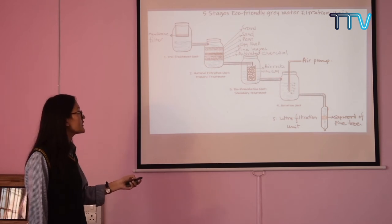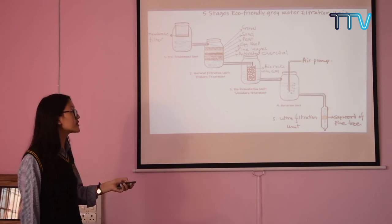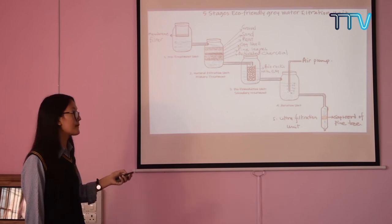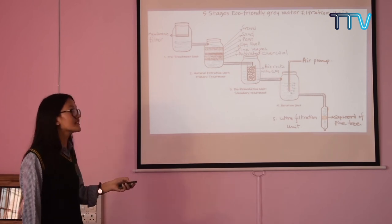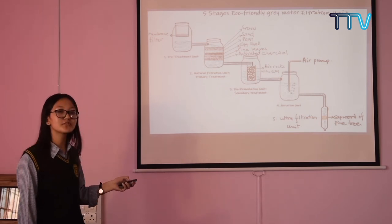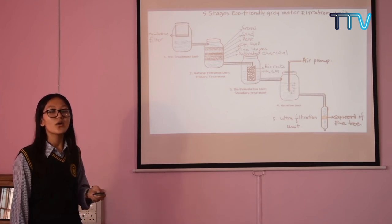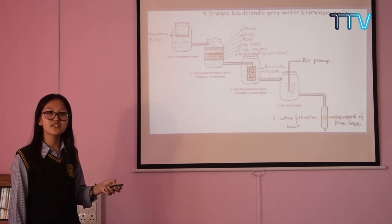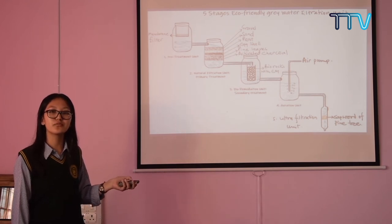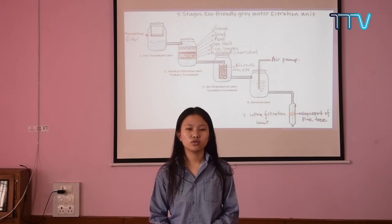The fifth unit is called the ultrafiltration unit. Here we have used the sapwood of a pine tree. The sapwood of a pine tree is a biomembrane. As we know, the sapwood consists of xylem, and the pores of the xylem help to clog bacteria, as its pore size is 0.2 microns while the length of bacteria ranges from 1 to 10 microns and the width ranges from 0.2 to 1 microns, hence clogging the bacteria.